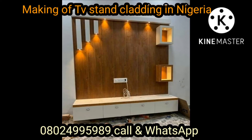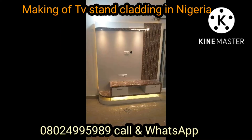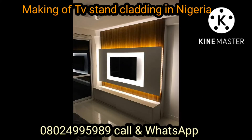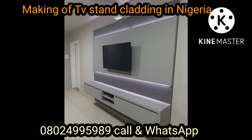We're showing different designs with furniture. If you're interested in any of the TV designs, all you need to do is WhatsApp me on my number: 0244-995-989. You can call or WhatsApp me. I have more pictures of different designs of TV stands. We also manufacture beds, chairs, wardrobes, and kitchen cabinets.